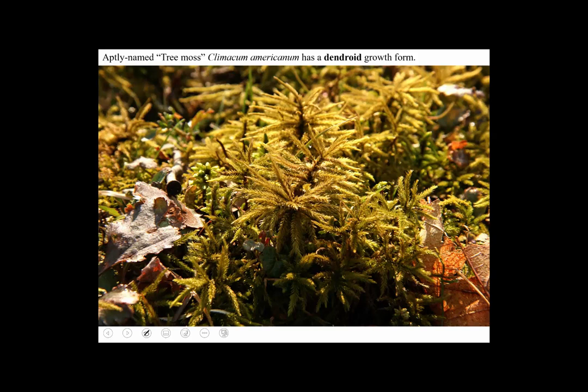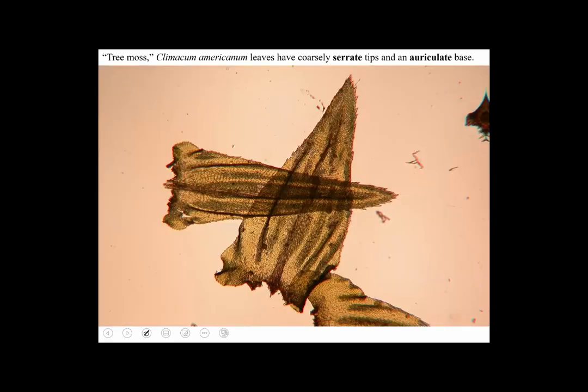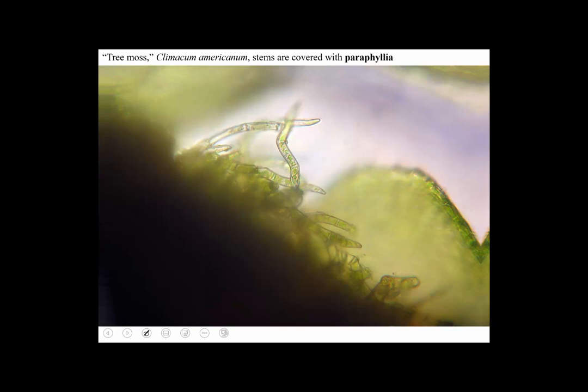Tree moss is very large for a moss and very distinctive. Here are the leaves of Climacium — they have an interesting shape with little ears at the base. Climacium, like Thuidium, has paraphilia — hair-like appendages that clothe the stem to help the moss wick up moisture.